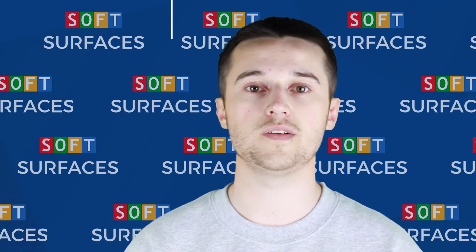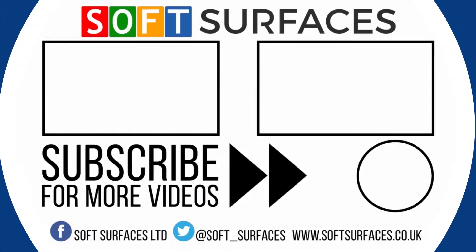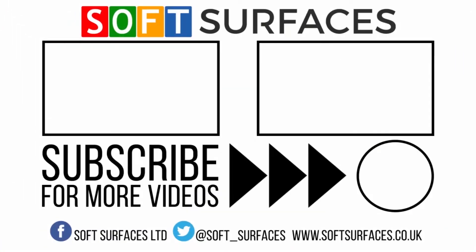For any more information about this, please visit us at www.softsurfaces.co.uk.